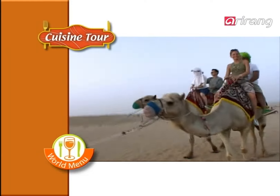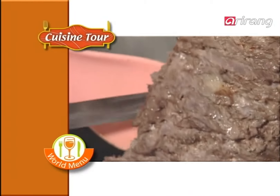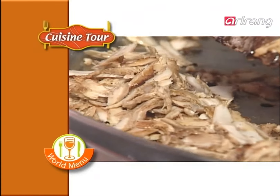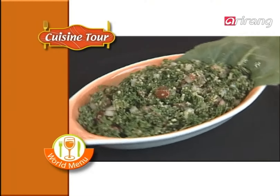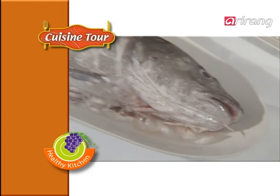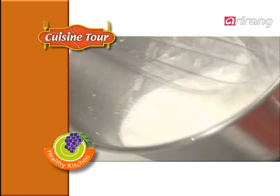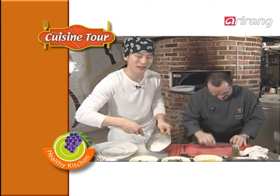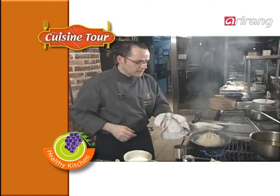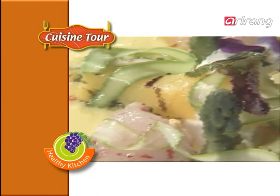On this week's World Menu, take a cuisine tour of Arabian Nights. We introduce to you the world of Middle Eastern cuisine, a true feast for the taste buds. A fish known to protect and strengthen the liver — codfish. We'll show you some special ways to prepare codfish. Stay tuned for Healthy Kitchen.